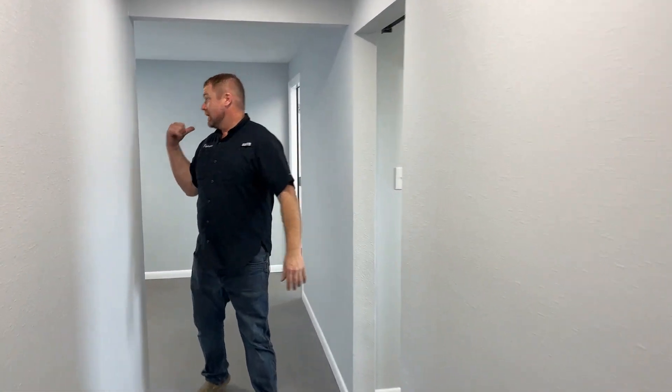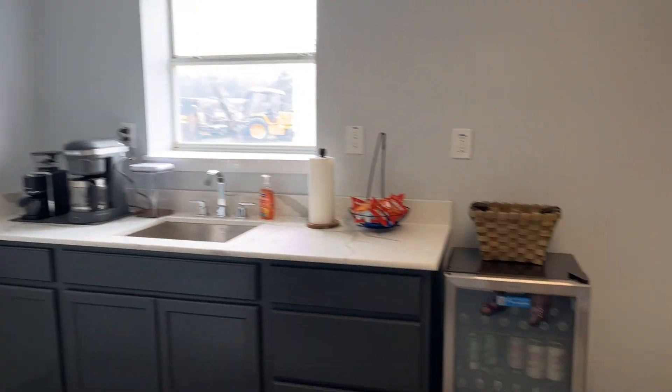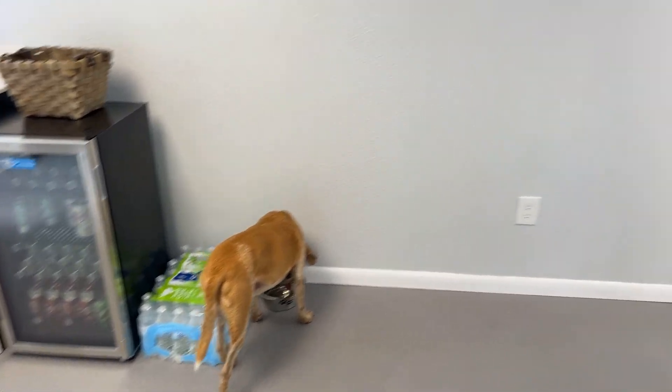We've created a hallway and a couple of sales offices. We've got two sales offices, a customer lounge area, and completely remodeled the bathrooms — made it very nice. We want you all to come in, feel comfortable, and bring your families. Even Reese the dog is here — she's pretty famous in the PR Equipment world.